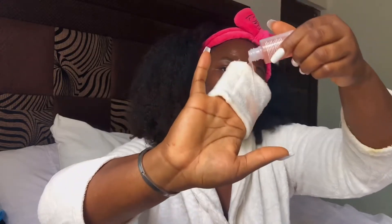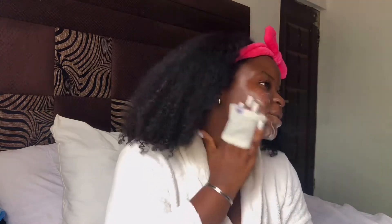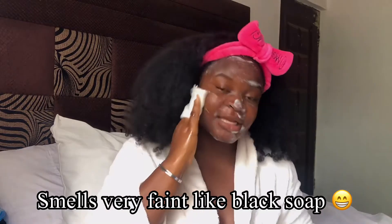I set the timer — 60 seconds is all I need. I think I've put enough on, let me now work it in. Wow — how does it feel? It lathers very nicely and it has a weird smell. This thing lathers a lot; maybe I used too much. I think a little bit goes a long way.